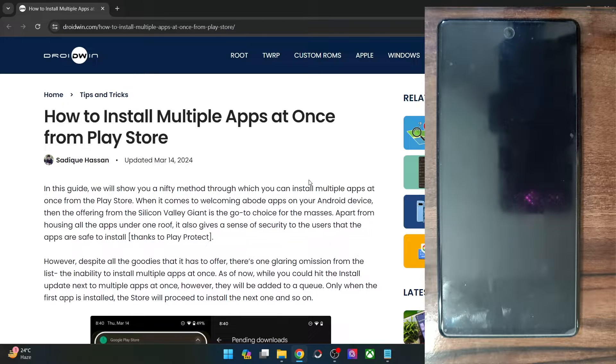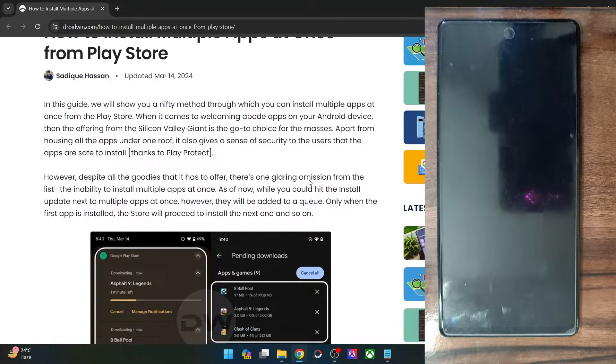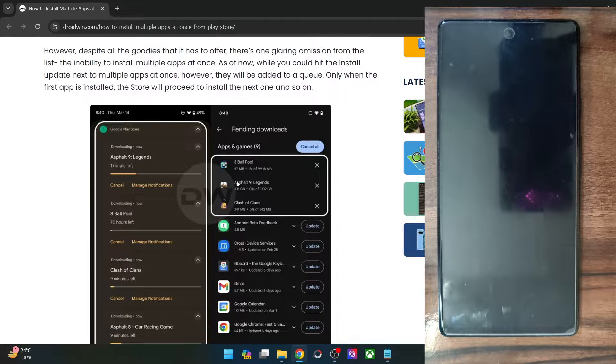So as you might be aware, as of now you could only install one app at one point in time, and the rest of the apps will be shown as pending updates or pending downloads. But using a nifty workaround, you may be able to download multiple apps at once.